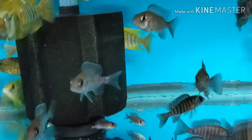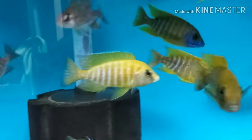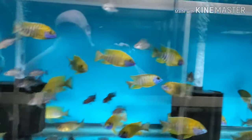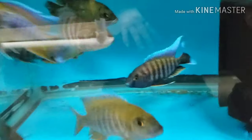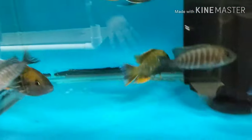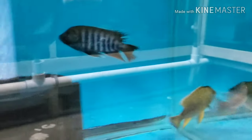Bunch of two-inch unsexed bred in-house, four-inch males, five-inch males, three-inch females. Five to six-inch outer point peacocks — anywhere from two-inch unsexed up to five-inch-plus males. Lots and lots of outer points.